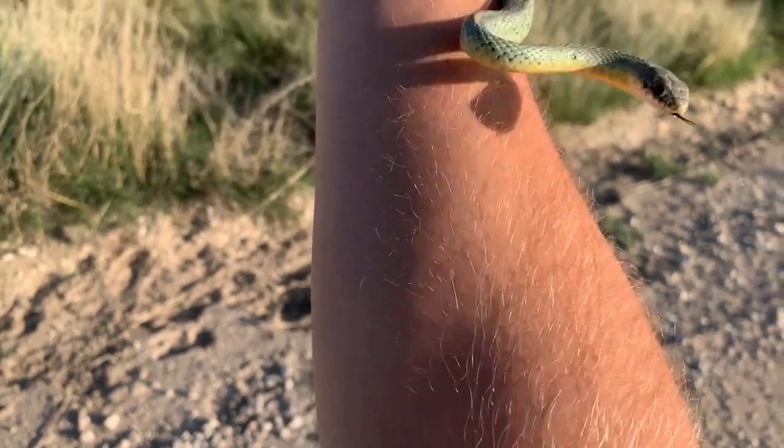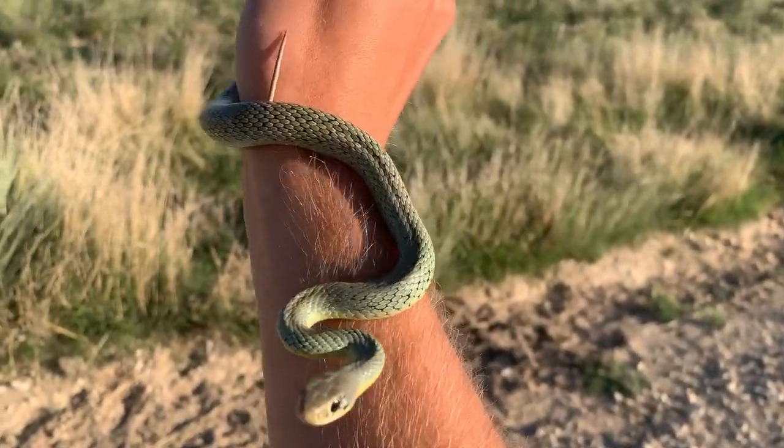Until then, massasaugas, western hognose snakes, anything else we can see is always a treasure. We're going to start road cruising here and hopefully start turning some snakes up shortly. All right, here's our first snake of the night - this is an eastern yellow-bellied racer.